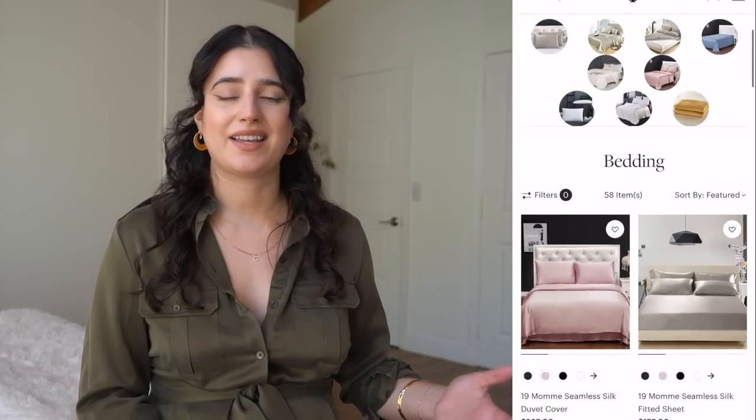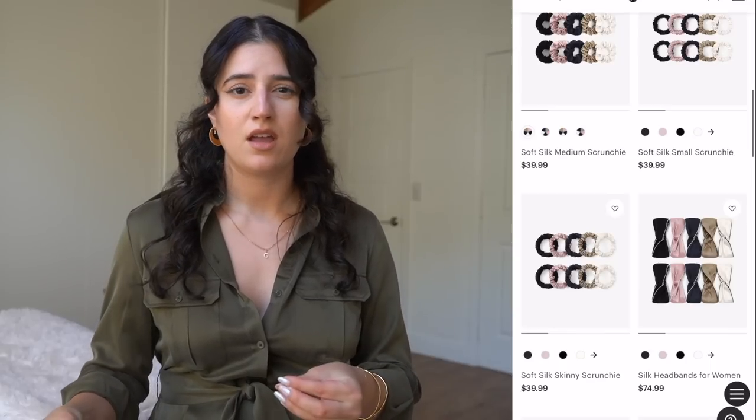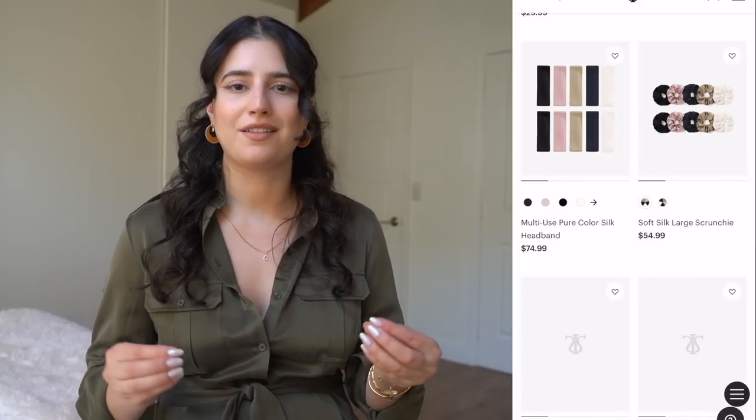Lily Silk has something in pretty much every category you can think of in silk — they make blouses, pajamas, bedding, pillowcases, accessories, sleep masks, scrunchies, everything. I also have a silk pillowcase which I've used for so many years and I've noticed it's made a huge difference in my hair and my skin. Now that I'm pregnant I have to sleep on my sides, and I just feel like it makes a huge difference — it doesn't irritate my skin as much as a regular pillowcase. Something else I like about them is that they are zero waste, so they try to utilize every single piece of fabric and use the remains from their bigger pieces to make smaller accessories.